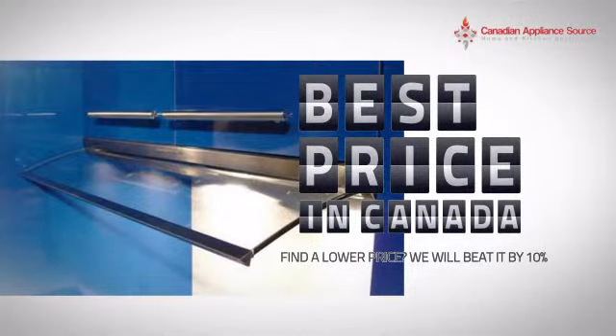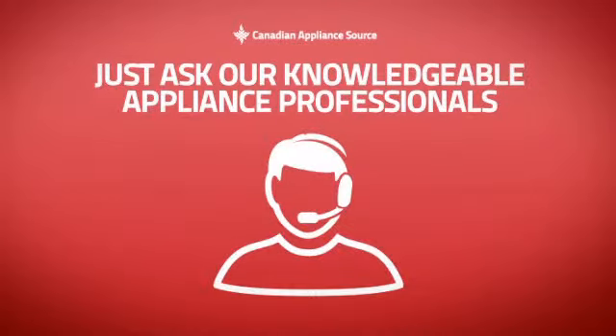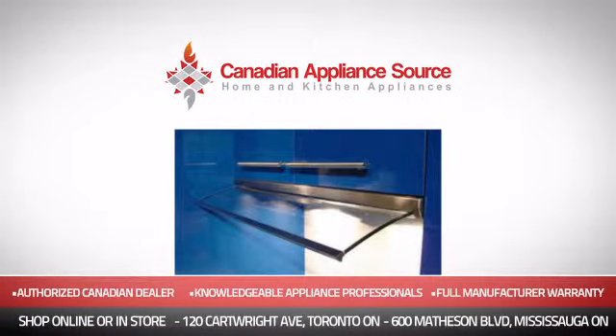the best price in Canada? And if you're not sure which hood you should choose, just ask one of our knowledgeable and expert appliance professionals. Order now and get your dream hood directly to your door at Canadian Appliance Source.